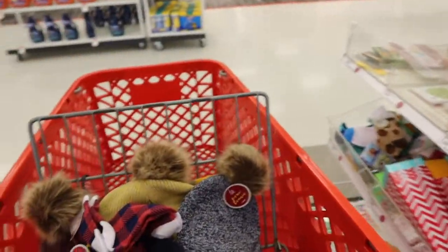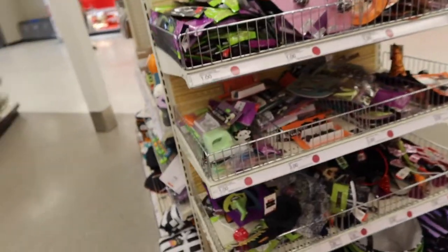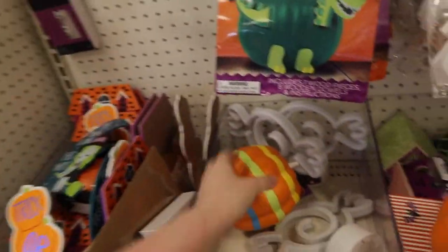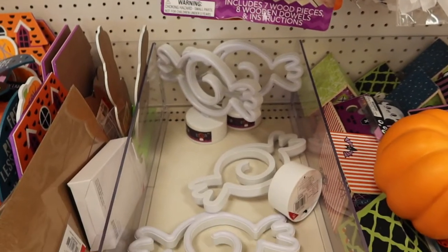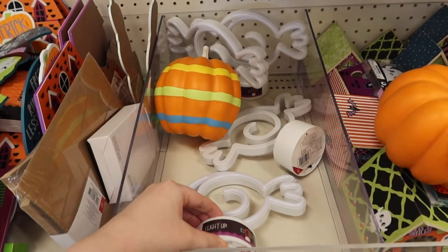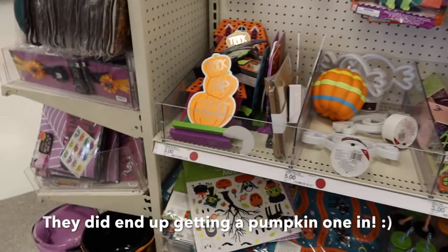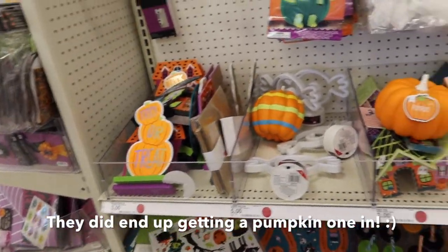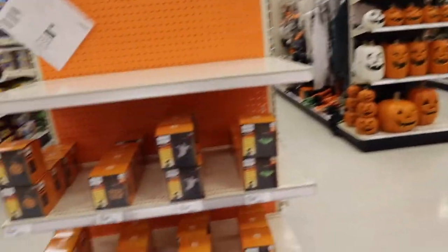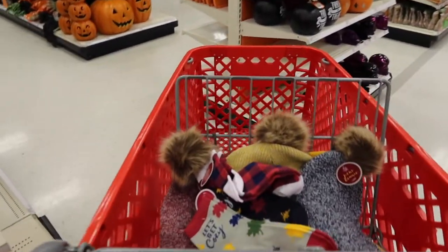I bought a pumpkin light and it ended up not working, so I had to return it. I didn't exchange - I just grabbed a candy one - but I'm hoping they get more of the pumpkin ones in because I really liked that. Oh my gosh, they finally put out some of their Halloween stuff! I'm so excited that I came today. I had some returns because that one light wasn't working, but yay Halloween!